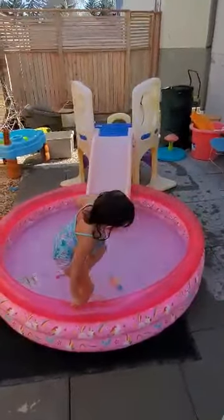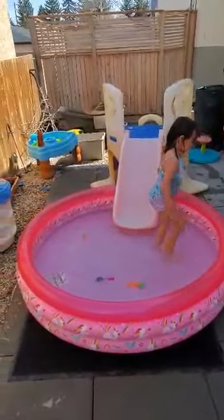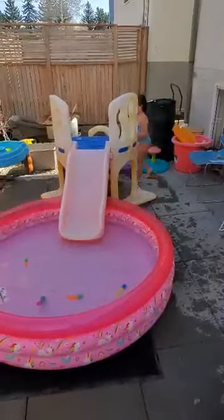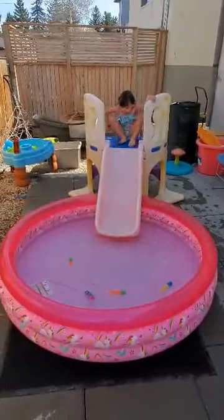She got her castle slide in there — I was going to say castle slide but it's not really a castle, it's just a slide. She's got a couple of her octopus fishies in there.